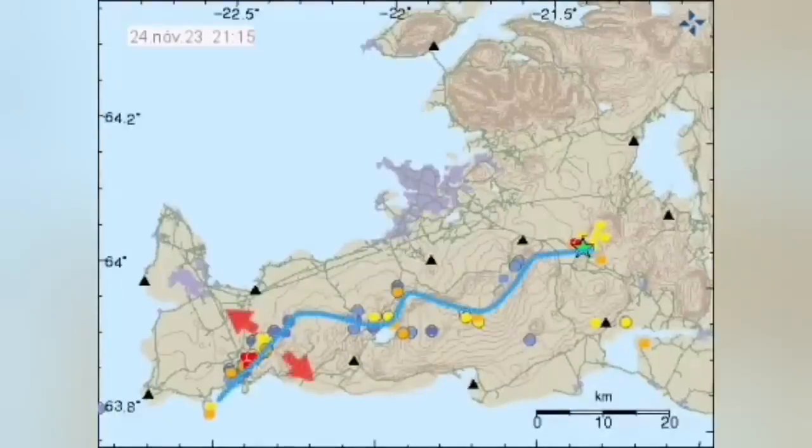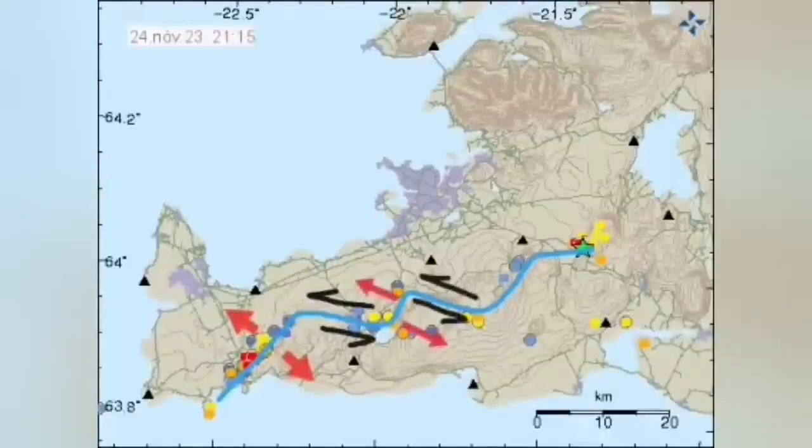This is how I see it: we have extension, then we have transform, then extension, then transform — these are transform faults — and we have extension and transform faults.